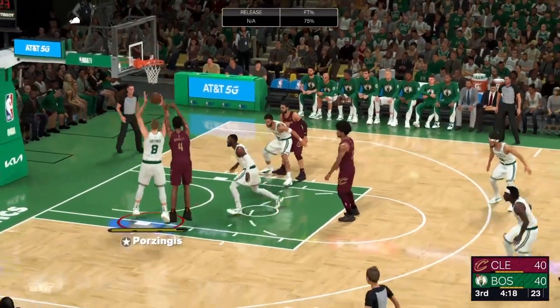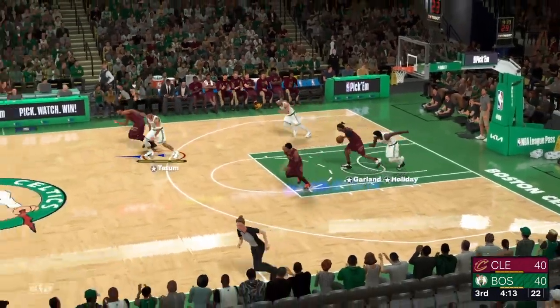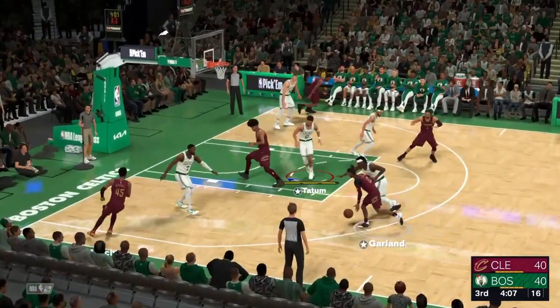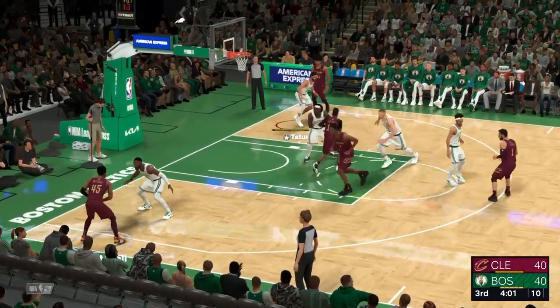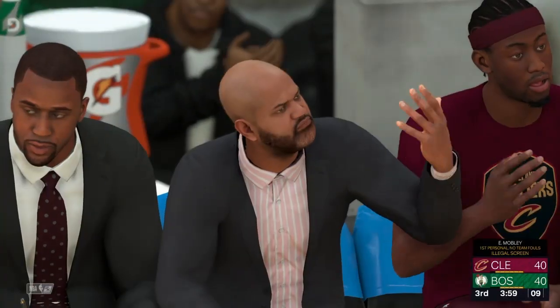Max Struis has checked in for Cleveland, and can't make the second free throw either. Stolen by Garland. On the wing, Mitchell — he's covered by Brown. Kicks it out to Mitchell. And the call is going to be yes — an illegal screen. First personal foul.